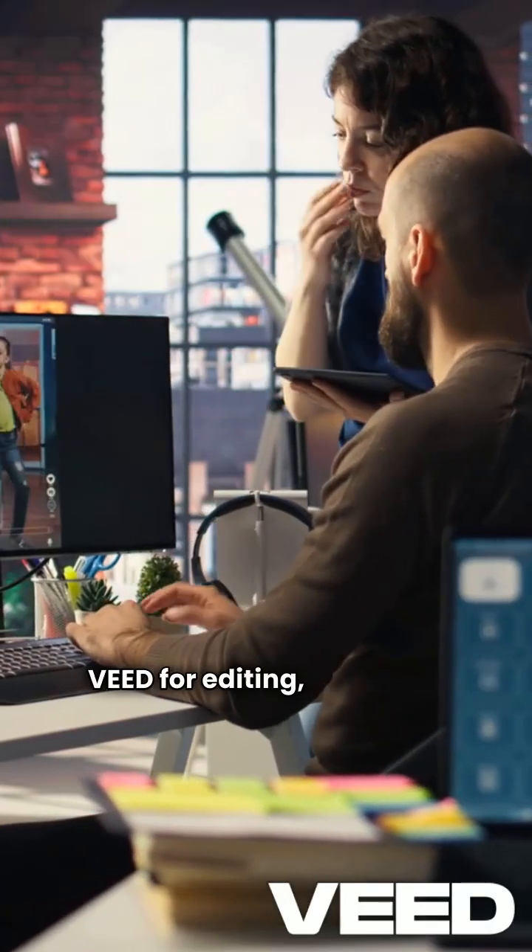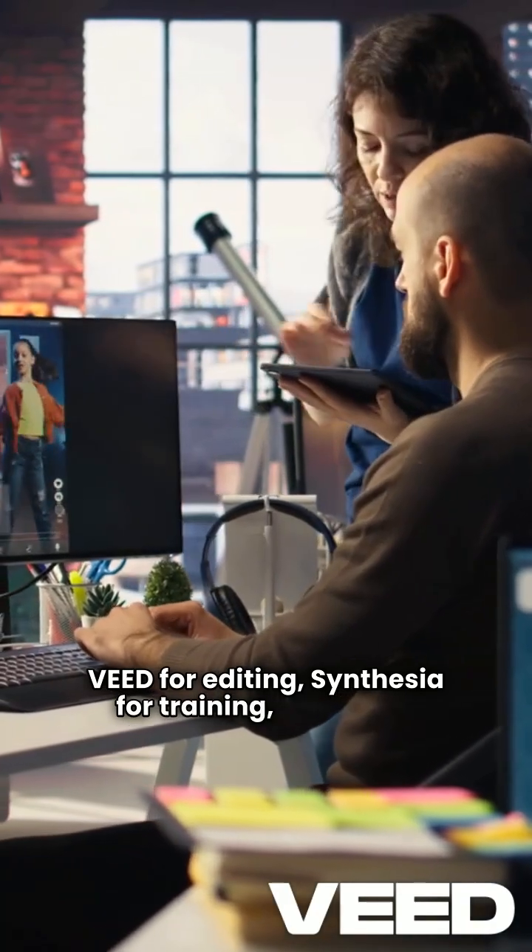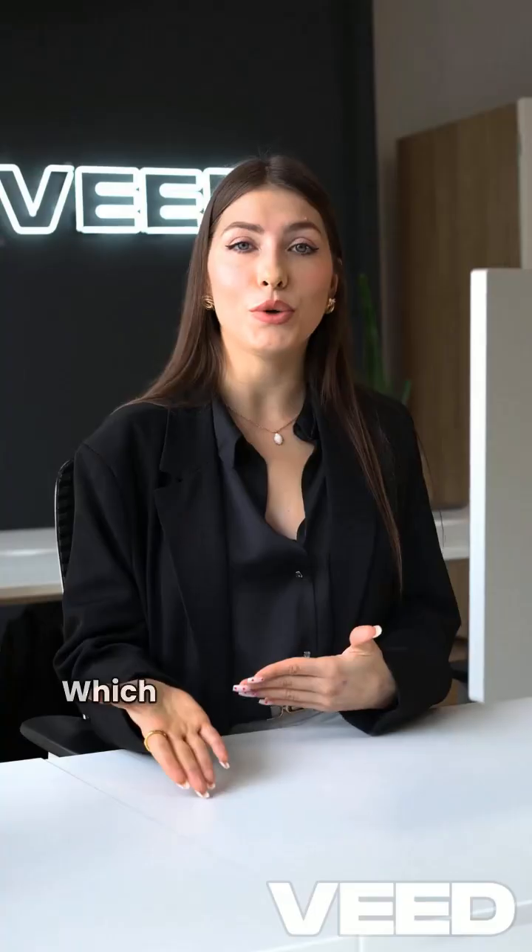Final verdict? Veed for editing, Synthesia for training, HeyGen for marketing, and Kling for next-gen visuals. Which one will you choose?